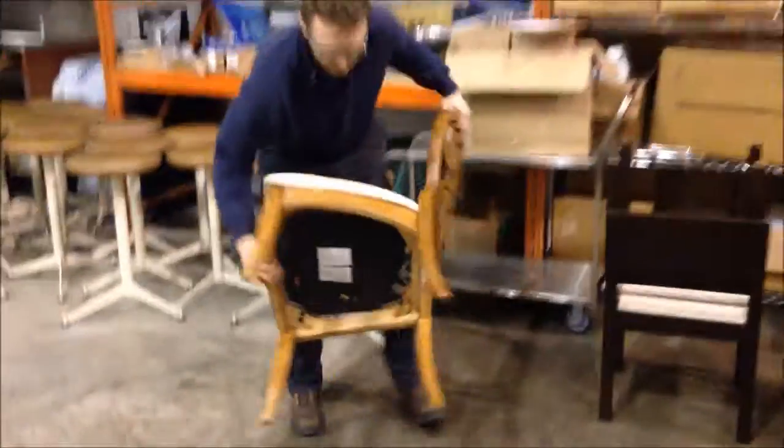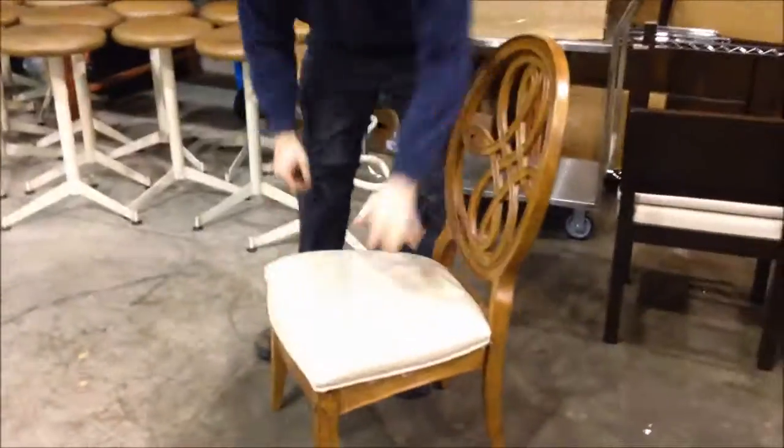We've got some more furniture coming out of the same place. This is a high quality wood chair — it just needs to be reupholstered.